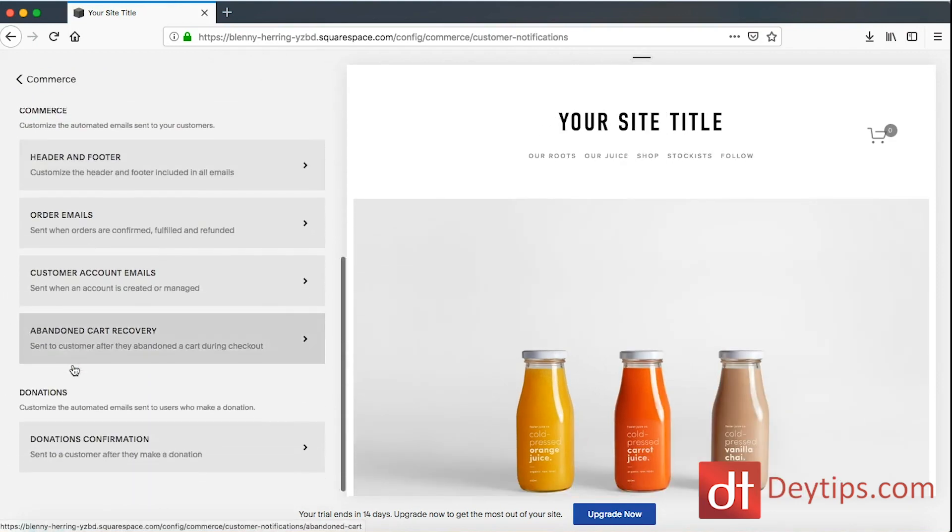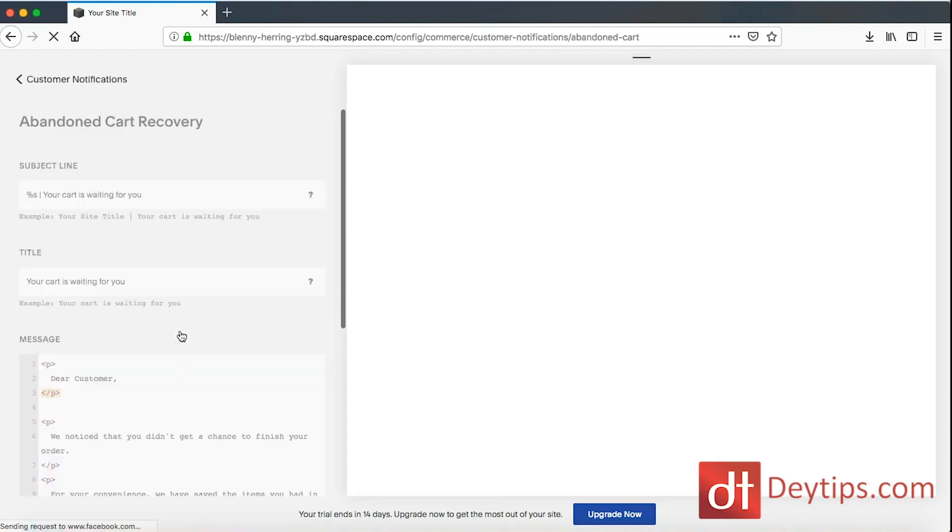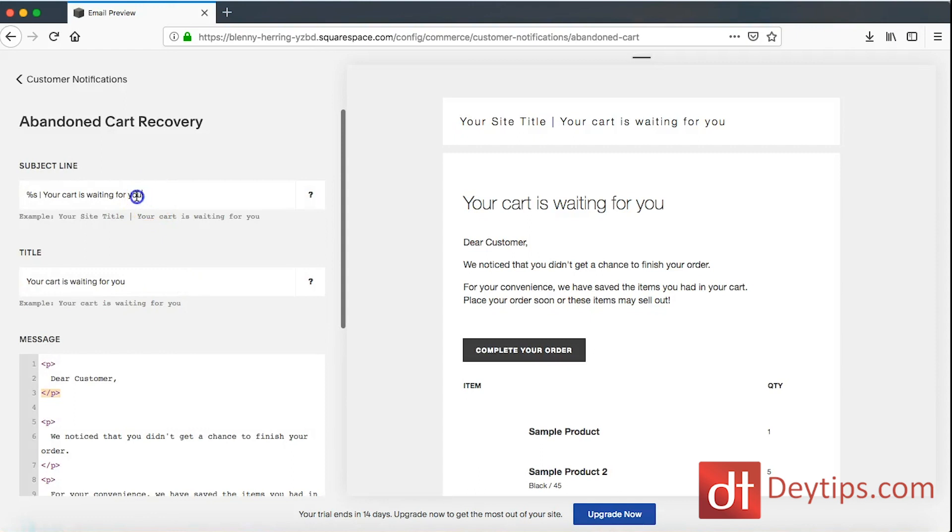When you scroll down you should see your abandoned cart recovery. When you click on that, you can actually edit the subject line and the title of the email that the people will get sent.